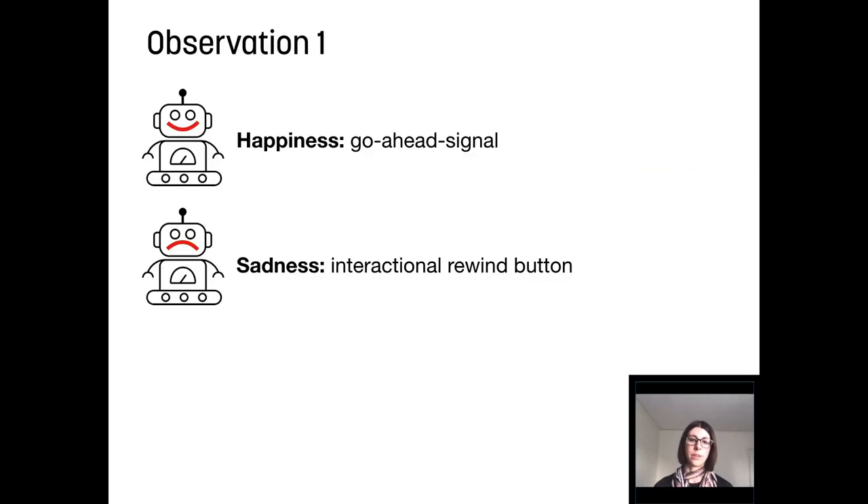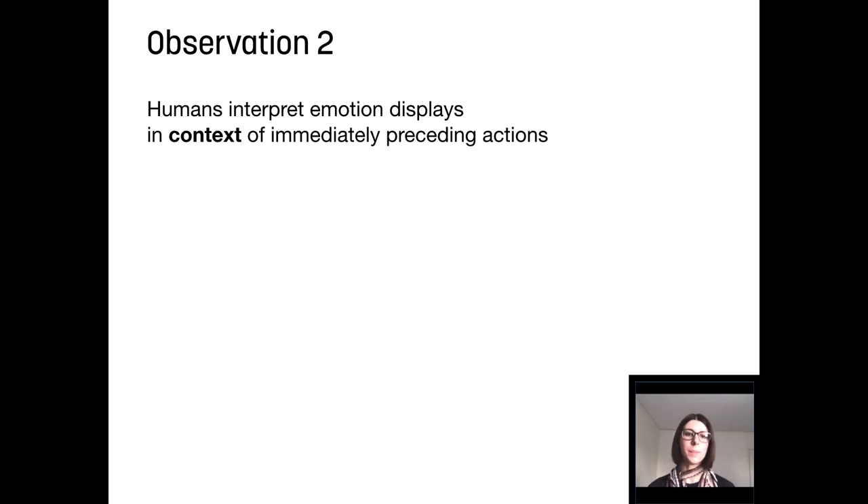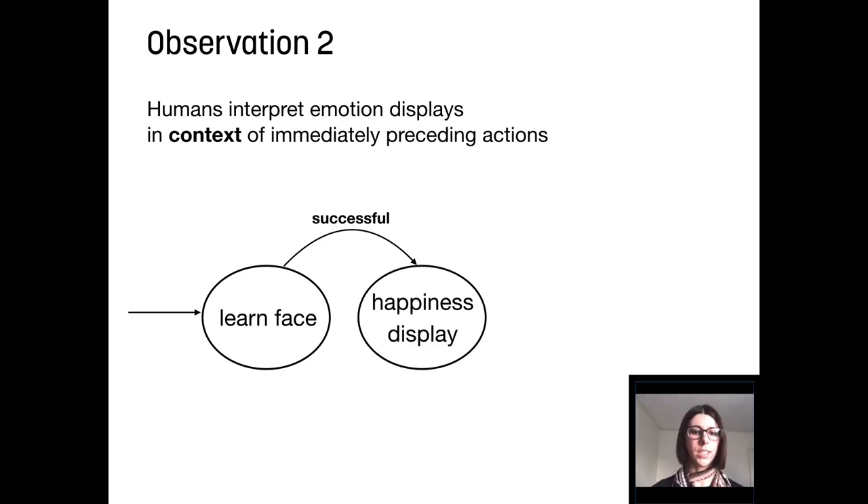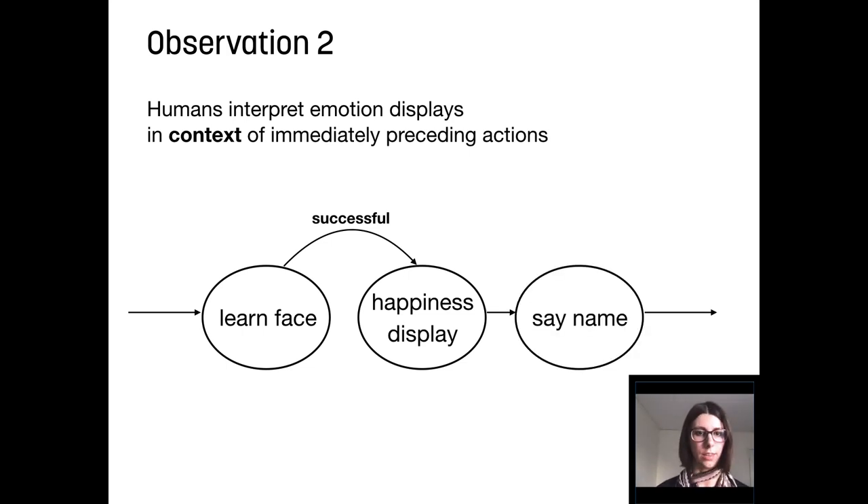So what do we learn from all this? First observation: happiness seems to imply that interaction can move on, so we can use it as a go-ahead signal. Sadness, in contrast, makes people reconsider their preceding actions, so it may function as an interactional rewind button. Second observation: people interpreted emotion displays in the context of immediately preceding actions. If there's a sad animation just after a failed fist bump, people will try to fix it by doing the fist bump. Make use of this context — take the sequential context into account when using emotions in your design. For example, when you learn a person's face and want to indicate success, play the emotion animation right after to indicate the action was successfully completed.